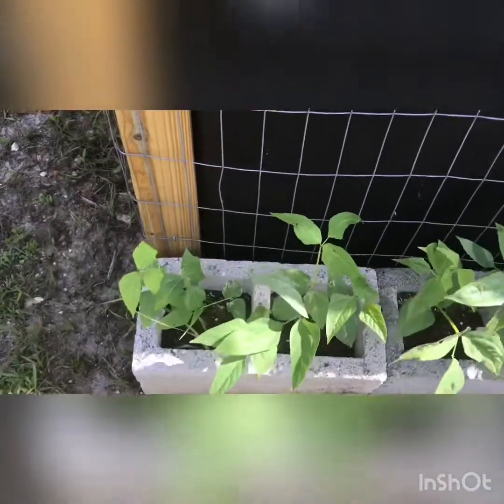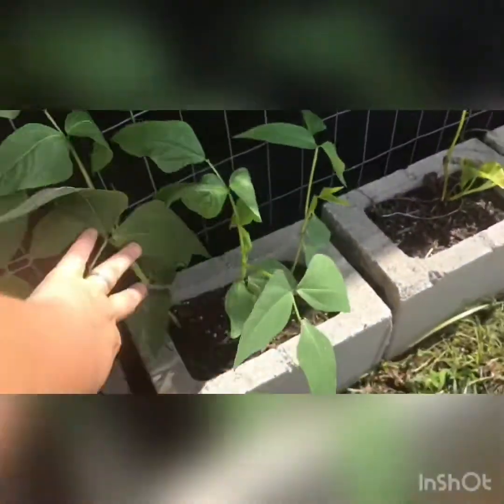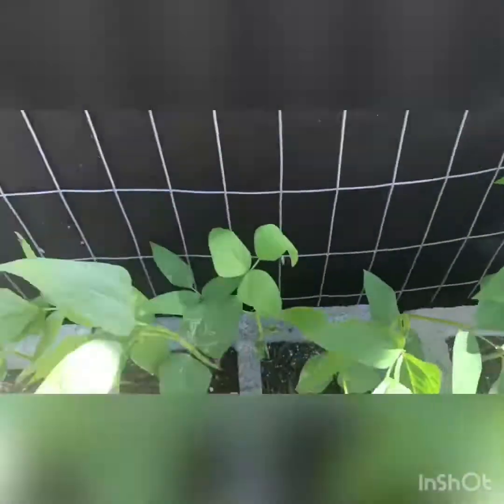I'm gonna start over here today. These are my purple potted yard-long beans that I planted from seed. They're doing really good — getting nice and tall and I'm gonna have them climb up the chicken run here.